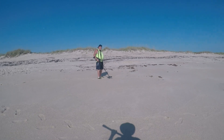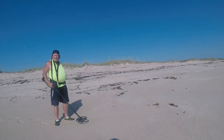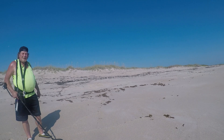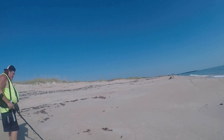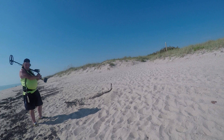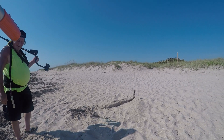Found anything? I got two targets, man, and they were both aluminum little aluminum fragments. We'll work a little while longer and then go back south. Well, we've been at it for quite a while now and so far all we found is a few aluminum shards, so we're going to pack it up and head south to Amber Sand.